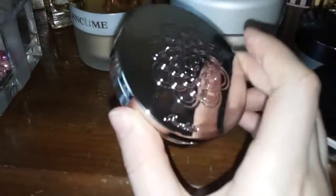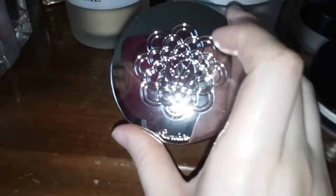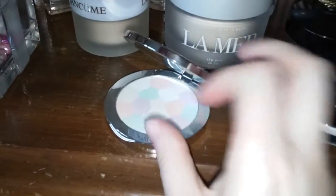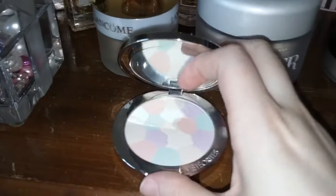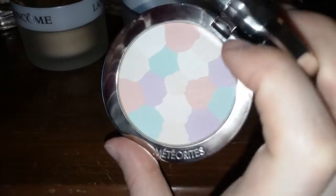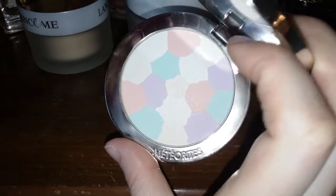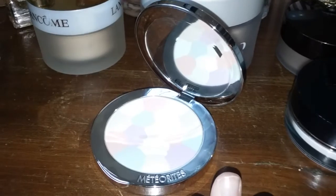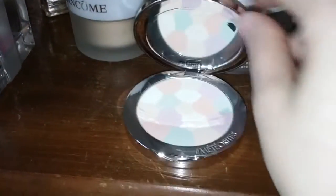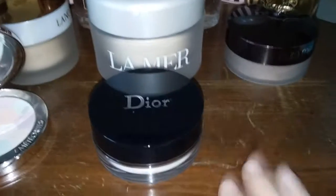As far as pressed meteorites go, this is a beautiful compact — beautiful packaging again. This is Number Two Claire, the pressed meteorites. These are designed for travel: take your little brush, dip it in, and apply to your T-zone or any shiny areas. It gives a beautiful glow; it's not as shimmery as the loose version but it's not completely mattifying either. And you still get that beautiful violet smell whenever you open the compact.